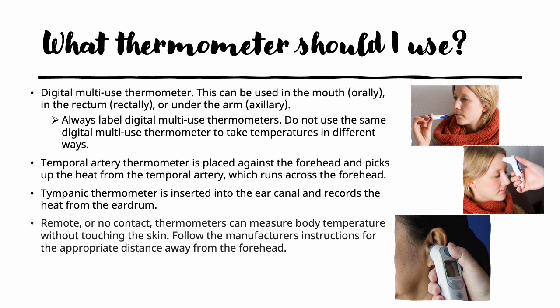There are many different ways to check the body's temperature. The most common now is probably the digital multi-use thermometer — it can be used in the mouth, in the rectum, or under the arm. It is very important to make sure the thermometer is labeled so that you use it the same way each time. The temporal artery thermometer is placed against the forehead and picks up heat from the temporal artery, which runs across the forehead. A tympanic or ear thermometer is inserted into the ear canal and records the heat from the eardrum. There are also remote or no-contact thermometers that can measure body temperature without touching the skin; always follow the manufacturer's instructions for the appropriate distance.